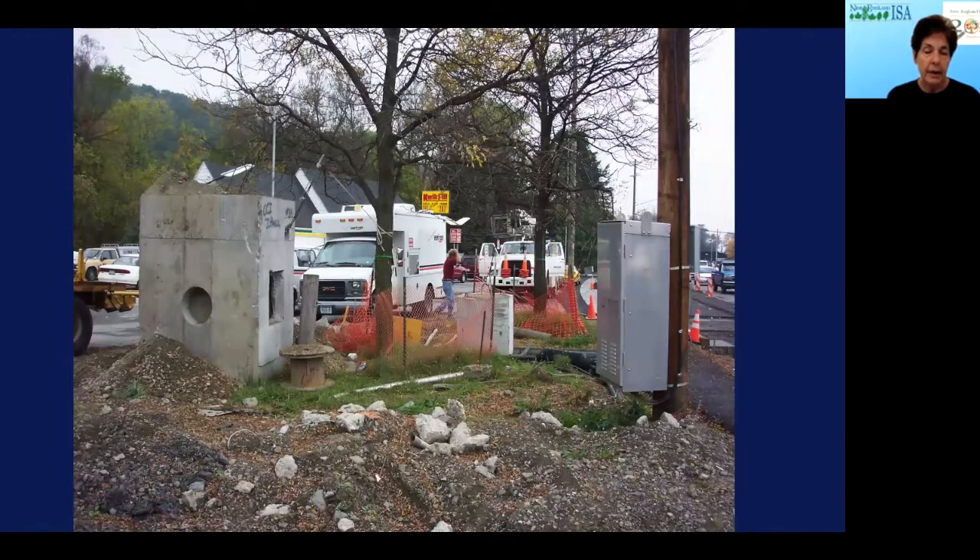I want to point out this little orange snow fence around the tree — that's supposed to be tree protection. Well, that's not tree protection. It's just trying to keep trucks away from the trunk of the tree. But the real damage is occurring in the foreground, where the soil has been dug out, compacted, and materials put into the soil. All this kind of construction activity, even if brief, has a tremendous impact on the plants and the soil.